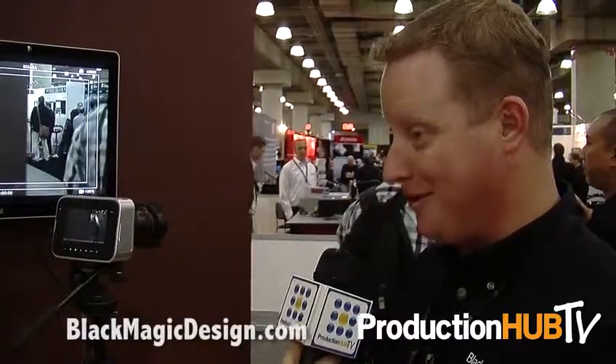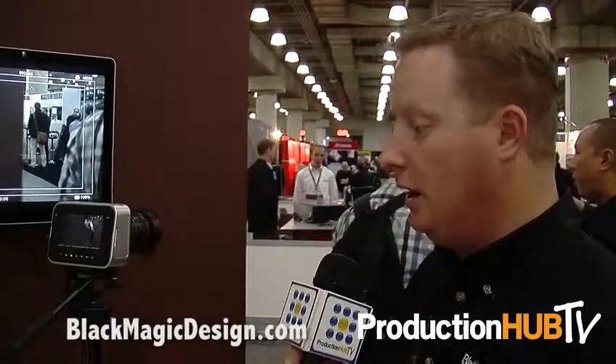There's a lot of great demand for it, a lot of great feedback, and like I said, they're starting to ship, so we're really excited about it. We sell through a whole range of our dealer channel, which is available on our website, www.blackmagicdesign.com. We have plenty of dealers that are around, and they're happy to answer questions about Blackmagic products.